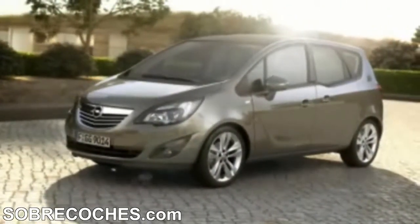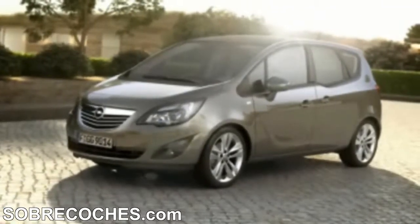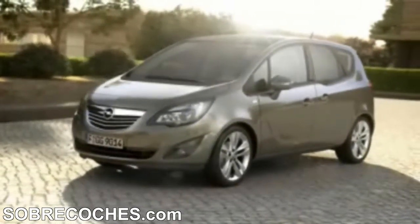Welcome. My name is Niels Loeb. I'm the chief exterior designer of the new Opel Mareva. Elegant and practical, this monocab is a unique interpretation of our award-winning new design language.